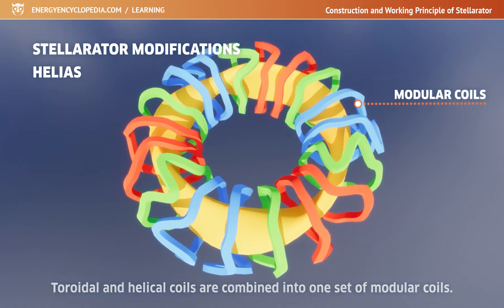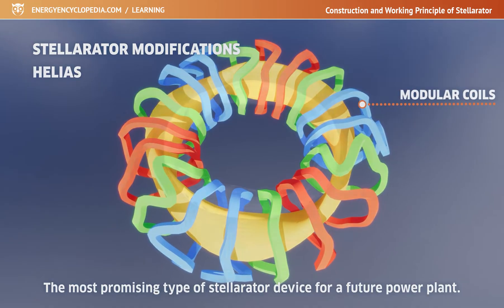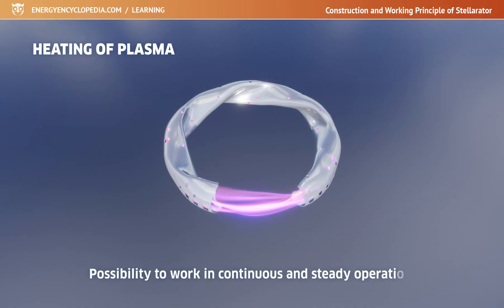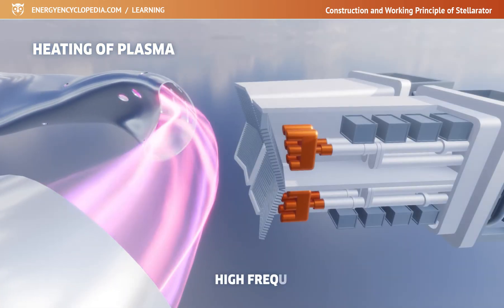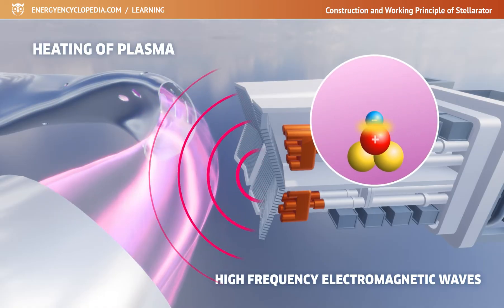This configuration can be considered the most promising type of stellarator device for a future power plant. Hot plasma can be maintained in stellarators for extended periods of time as long as plasma heating is available. Theoretically, this type of thermonuclear device could work in continuous, steady operation. One possibility for heating the plasma is the use of high-frequency electromagnetic waves, which transmit the necessary energy to electrons and, through collisions, to larger ions.